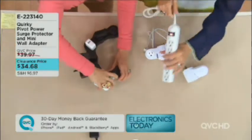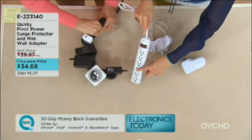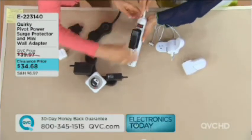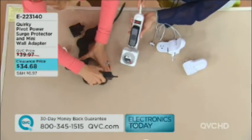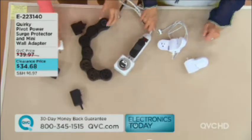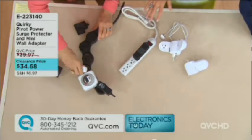At $34.68, isn't it worth it to protect your new computer? Let's compare — pretend it's 1970 and plug in a clock radio. With the old-school strip, after just two of six plugs, the others won't fit. The Pivot Power fixes that completely. There are only 400 left in this configuration — the full-size surge protector plus the mini travel adapter. Please don't miss out.